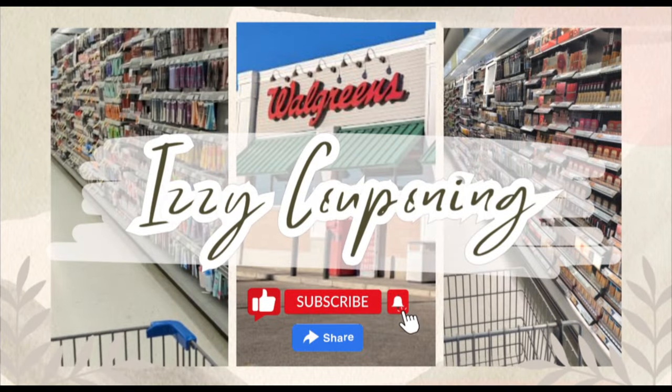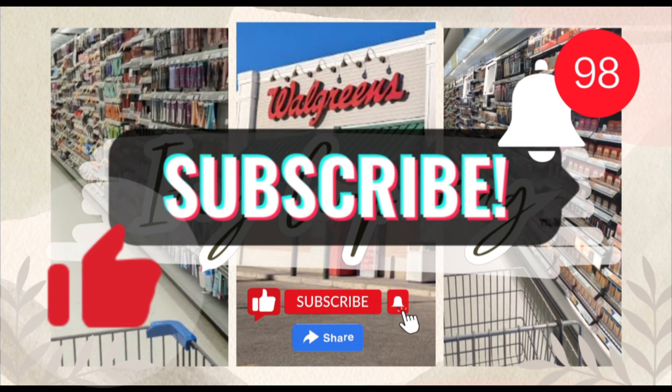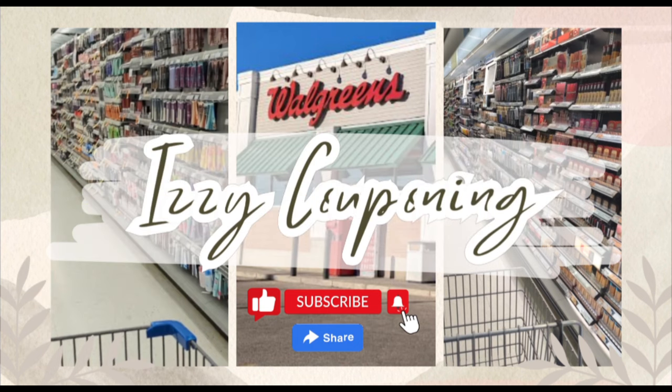Those were some of the weekly deals at Walgreens for next week. Be sure to check back for additional couponing videos as I will be in store at Walgreens. Hopefully this video was super motivating and inspiring you to start couponing today. A huge thank you to everyone who watched and subscribed — if you haven't already, please like, subscribe, and hit the notification bell so you don't miss any upcoming videos. Bye everyone, happy couponing!